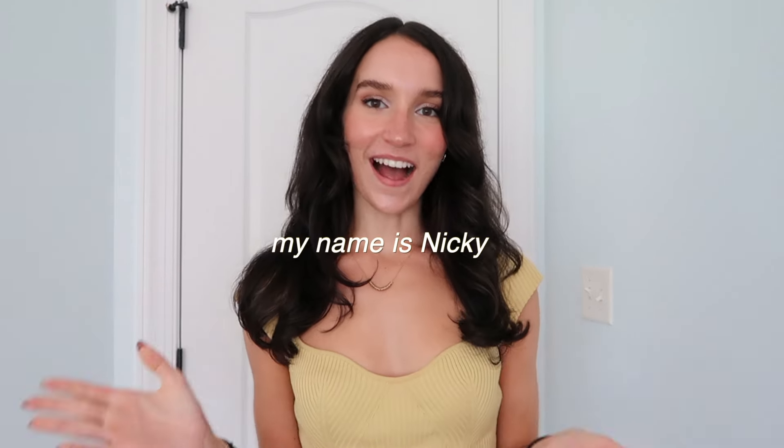Hey everyone and welcome — or welcome back — to my YouTube channel. If you're new, hi, my name is Nikki. Today I'm going to be bringing you guys along with me as I show you a couple of back-to-school outfits. This school year in particular I'm really excited to play around with my fashion, but I always end up falling into the slump of after the first three weeks of school literally just wearing activewear and sweats every single day.